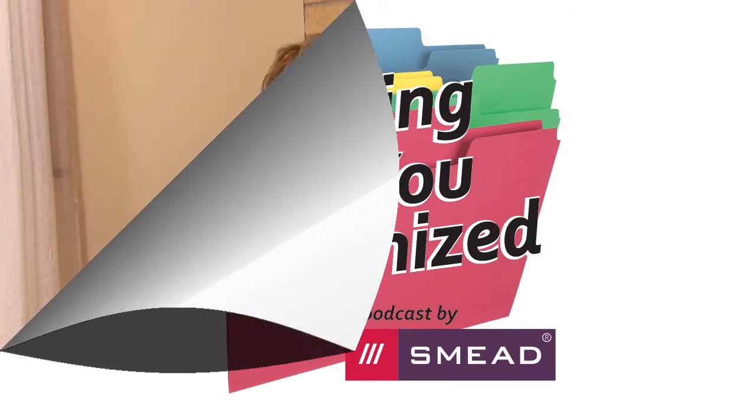Coming up on today's show: refuse, reduce, reuse, repurpose, recycle. The theory behind that is when you start at the top with refuse you're actually doing the most good, and then you work your way down to recycle. But I think people are most familiar with reduce, reuse, recycle. Now, is reducing also something like decluttering? The five R's of eco-friendly organizing, today on Keeping You Organized.